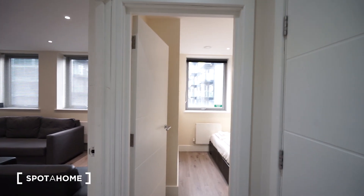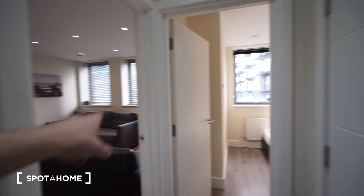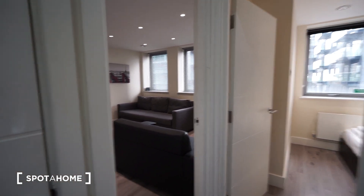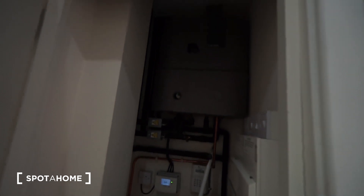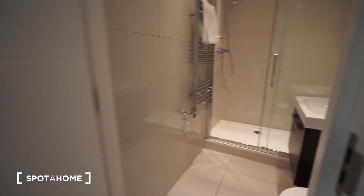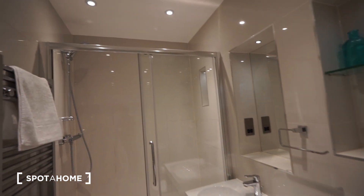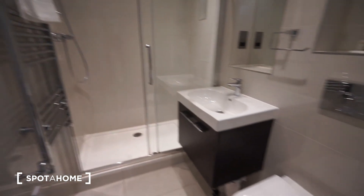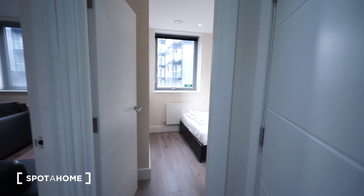So from where I'm standing, I've just entered the property. In front of me we have a bedroom. On the left side we have a living area. Behind those doors we have a kind of storage space with the main boiler. On the right side we have the bathroom, which looks like this — it comes with a shower. It's really nice, clean, fresh and bright.